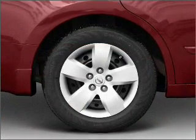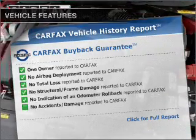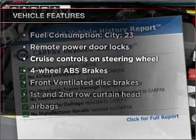The anti-lock braking system will keep you safe on the road. Carfax has offered to provide you with peace of mind. Plus, enjoy these notable features that are included in this vehicle.